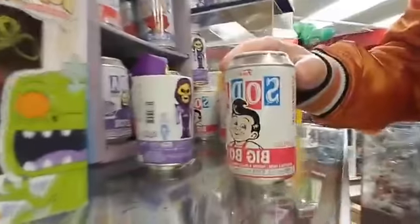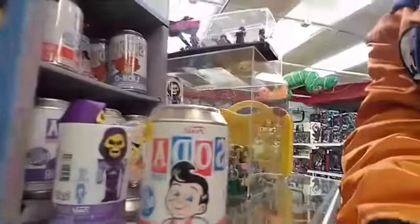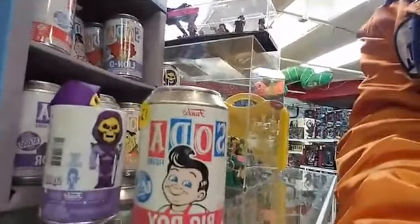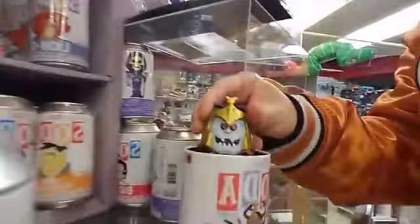I'm talking about these cans of soda which have been coming out from Funko. A lot of people don't really know what they are — are they actually a drink, or are they something else? They are actually a vinyl figure. We opened some up here so you could actually see.